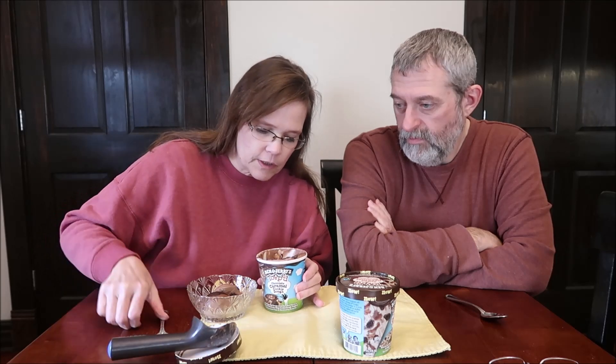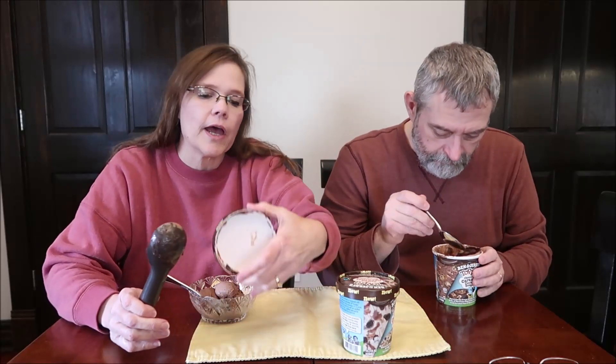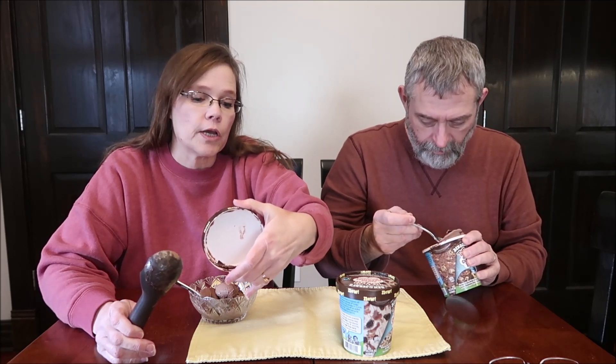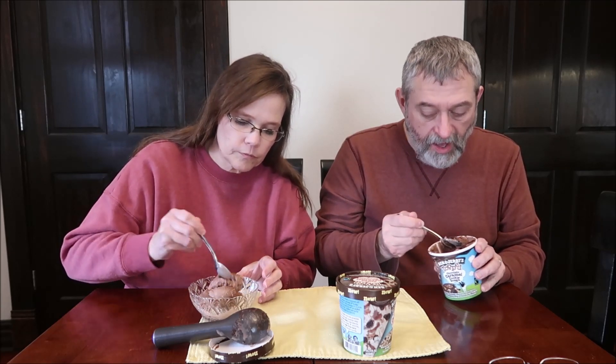Looking at it, there are pieces on top. Chocolate ice cream, caramel swirls, and gobs of chocolate chip cookie dough, topped with caramel cups and chocolate ganache. They're not peanut butter cups — they're caramel cups, but they look just like peanut butter cups. That chocolate ganache is very, very rich, almost like a dark chocolate.